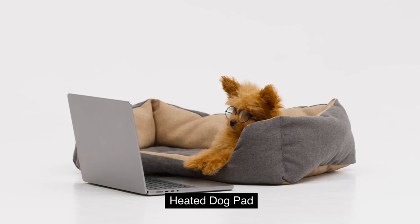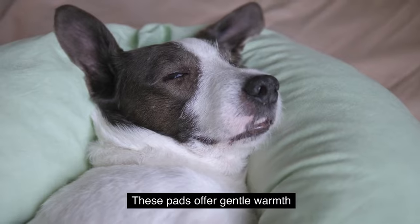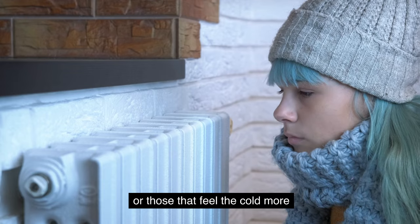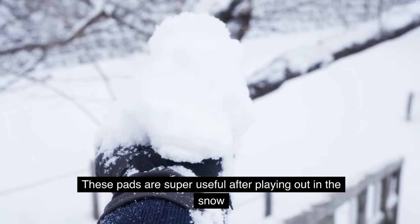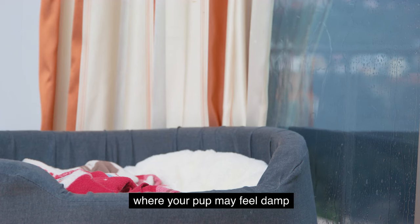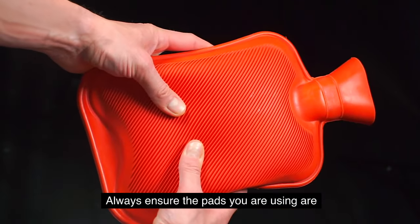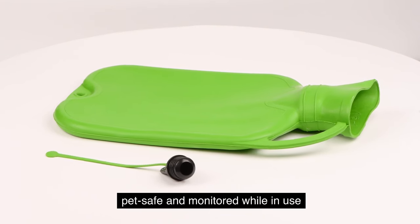Consider a heated dog pad for those super cold nights — it could be a game changer. These pads offer gentle warmth, perfect for older dogs or those that feel the cold more. They're also super useful after playing out in the snow, where your pup may feel damp and need a quick way to warm up. Always ensure the pads you use are pet-safe and monitored while in use.